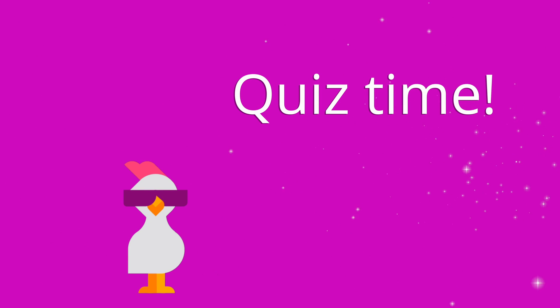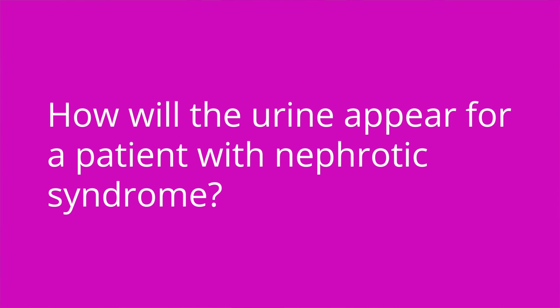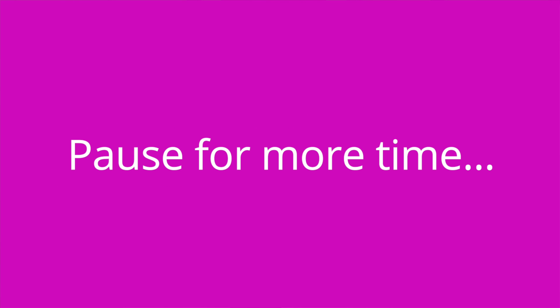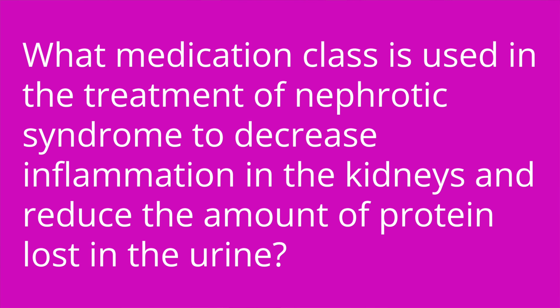It's quiz time with three questions. Question one: nephrotic syndrome will cause excess blank to be present in the urine. The answer is protein. Question two: how will the urine appear for a patient with nephrotic syndrome? The answer is it will appear frothy due to the high protein content in the urine. Question three: what medication class is used in the treatment of nephrotic syndrome to decrease inflammation in the kidneys and reduce the amount of protein lost in the urine? The answer is corticosteroids.